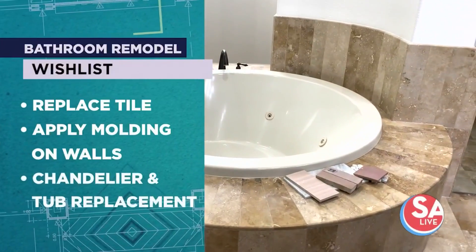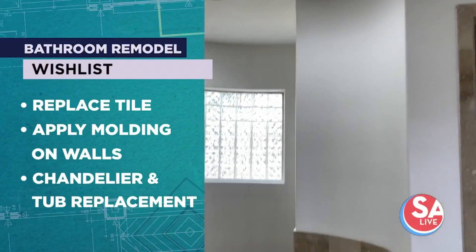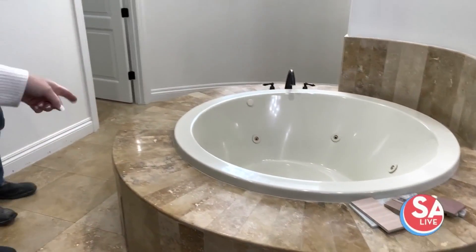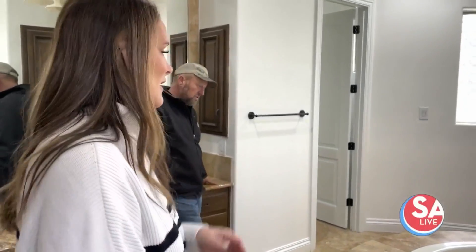We'll add a chandelier above the tub — a large-scale chandelier above the bathtub, it's a beautiful moment. We'll remove all the tile and it'll just be a freestanding tub, no jets. It'll free up some space right here. We've got about 12 inches all the way around, so it's a little tight when she's got her kids in here.